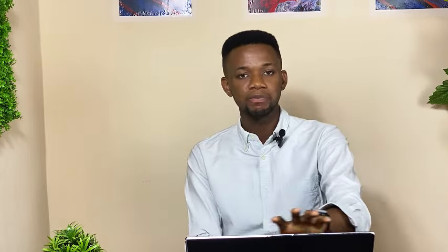Use your breaks quickly to scan through. After each page of the listening exam, there will be about a minute break for you to make corrections or fill in some answers. Use this time to scan through the work you answered for that particular section before moving to the next phase.